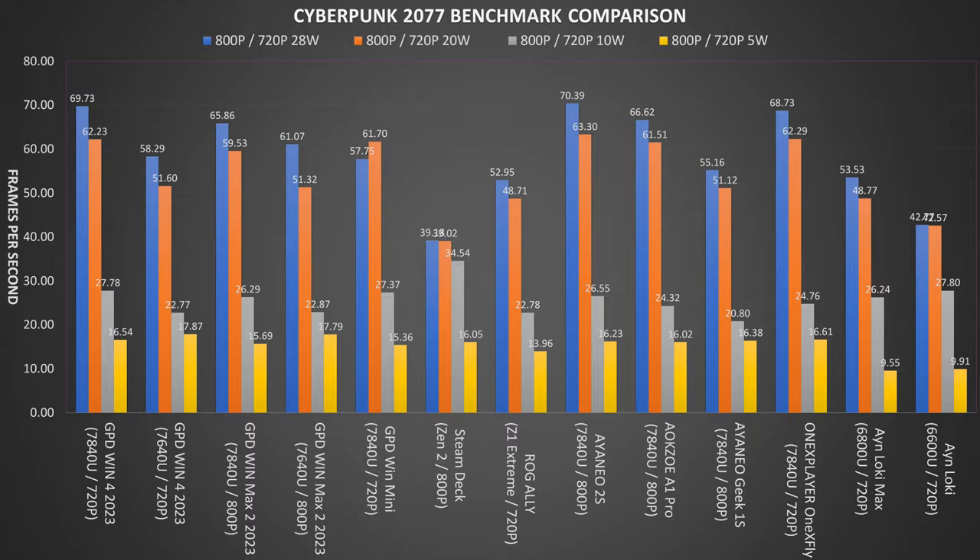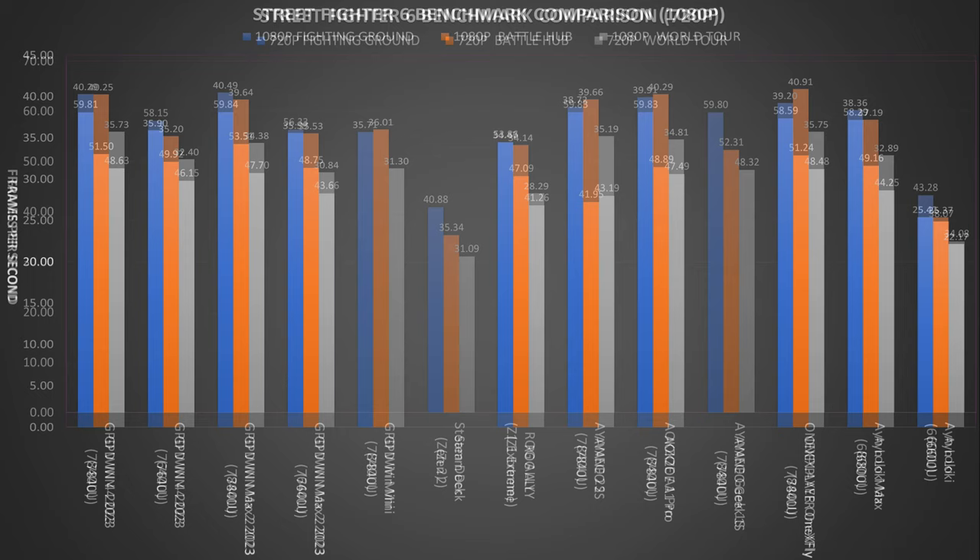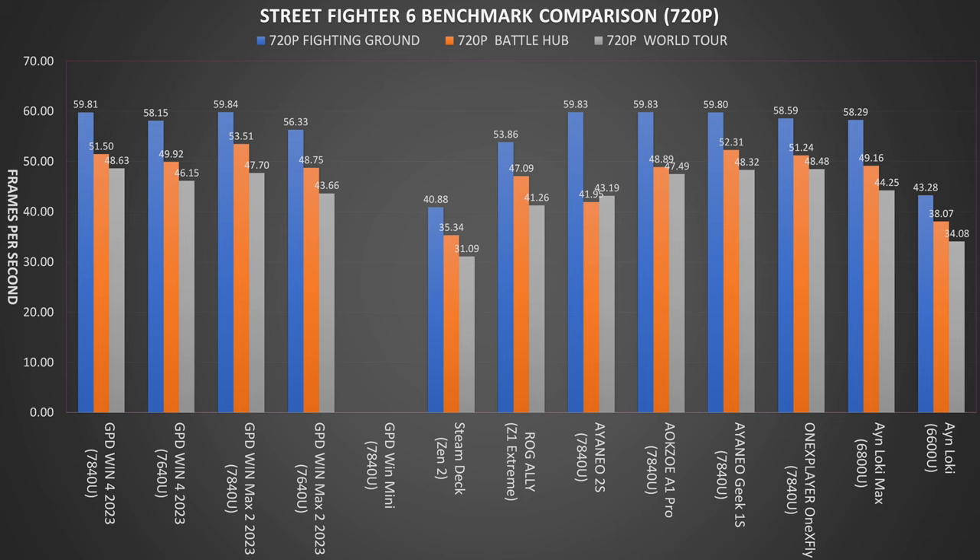In our final benchmark we are running Street Fighter 6 on the highest graphics settings to really test each system. On the 1080p resolution the Steam Deck and iNeo Geek 1S are missing as these handhelds only support 800p. All the Ryzen 7 models are performing roughly the same, though we do not see the usual close gap at lower TDPs with the Ryzen 5, most likely due to the higher demand. The pattern repeats for the 720p resolution.